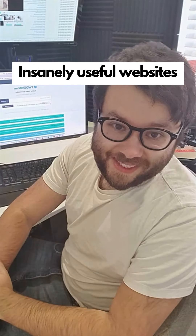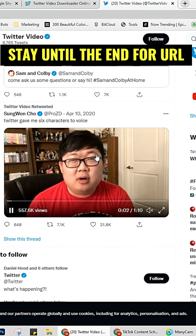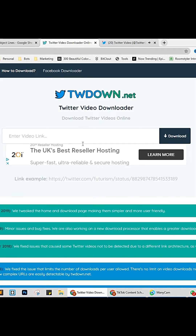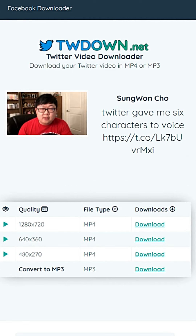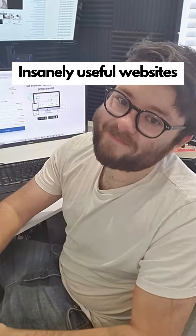Insanely useful websites, Part 26. This website will let you download any Twitter video. Right-click on the tweet video and click copy, paste the URL into the search bar and click download, and now you have the downloaded video. Go check it out.